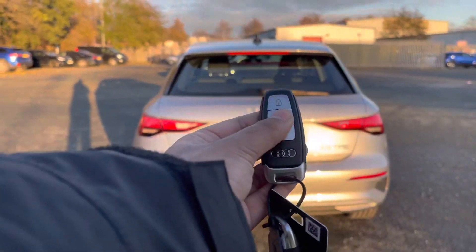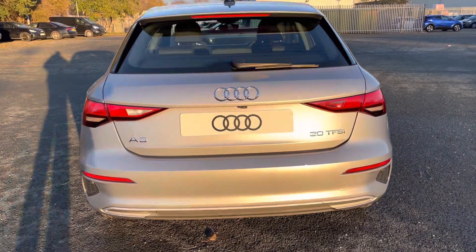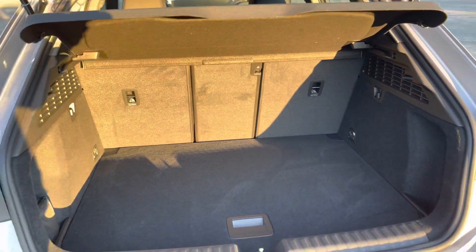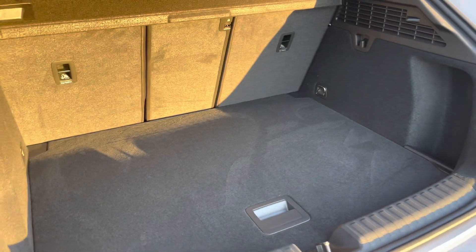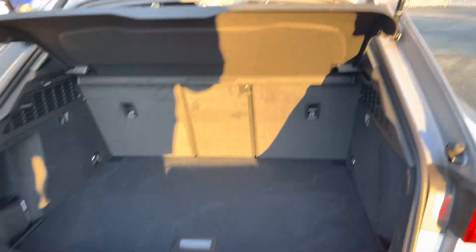To access the boot, just double-tap the button on the key or use the soft release on the hatch. For a nimble hatchback, this has a large boot with 380 litres of space, so there's plenty of room for shopping or even a pushchair. Folding down the rear seats means you can fit in larger, non-standard items such as flat-pack furniture.